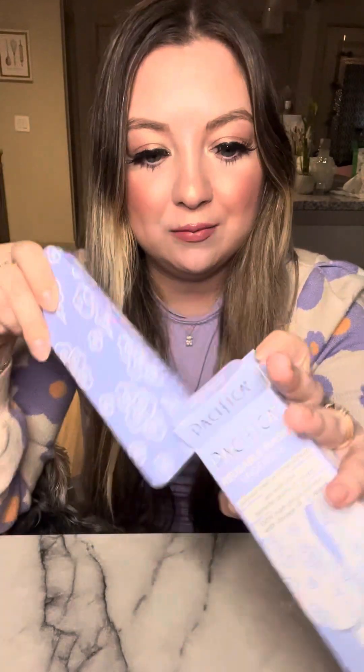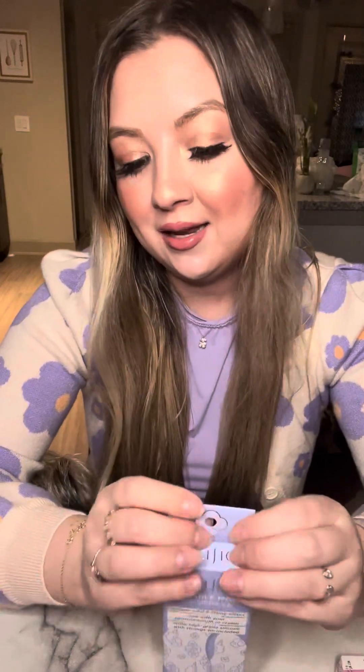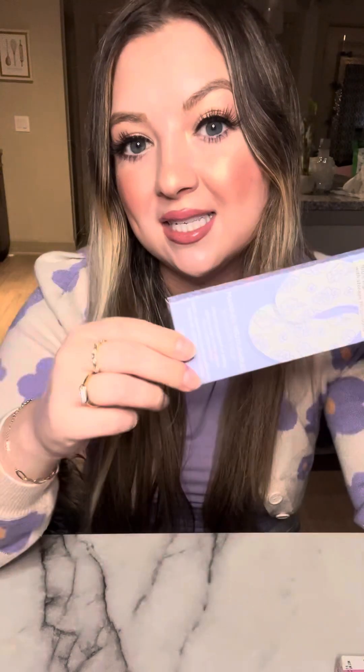I have really bad under-eye bags, so I wanted to find a good under-eye mask and I found these. I was like, oh my gosh, that is genius — I can use my eye creams that I already have because I have so many. I've gotten a lot of eye creams recently just trying to get rid of those bags. They stay on really well — you'd be surprised how sticky they are. Even though I've used them already, they're still super sticky. You just rinse them off with soap and water and they stay nice and sticky.